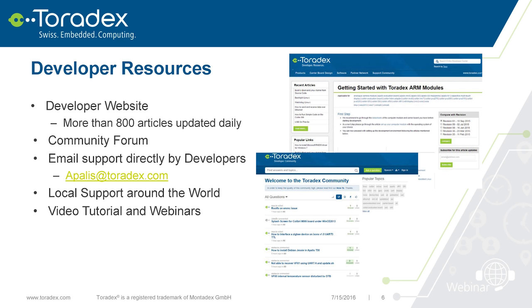Something Toradex is well known for is our developer resources. We have a developer center with more than 800 articles that we update daily. We have a community forum inspired by Stack Overflow. You can also email us directly, and as you've seen, we have support offices around the world with phones — so if you're in trouble, don't hesitate to give them a call. And of course, there are video tutorials and webinars like this one.